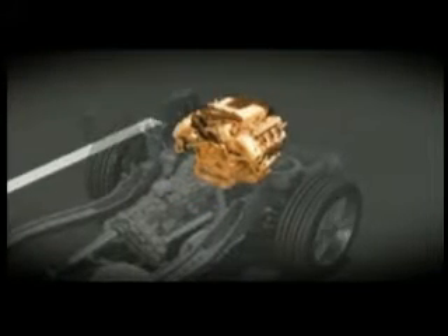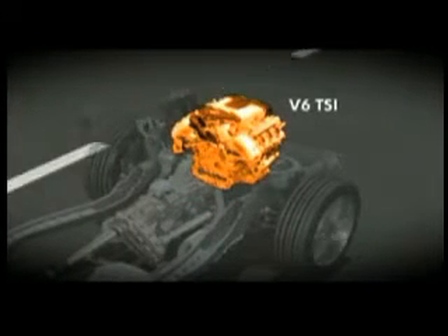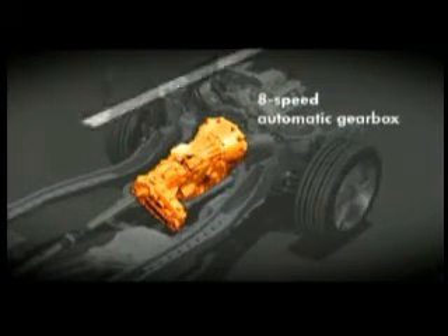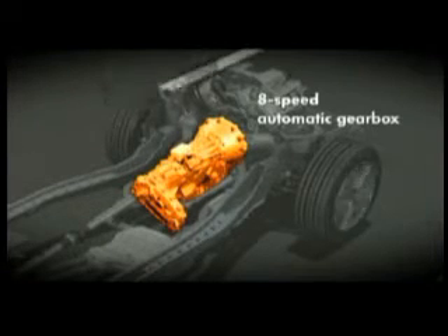The 3-litre, 6-cylinder unit delivers all of 245 kilowatts of power — downsizing to perfection. Direct petrol injection and a supercharger are its characteristic features. Using 8 gears, the automatic gearbox delivers up to 580 newton-metres of driving force to the wheels.